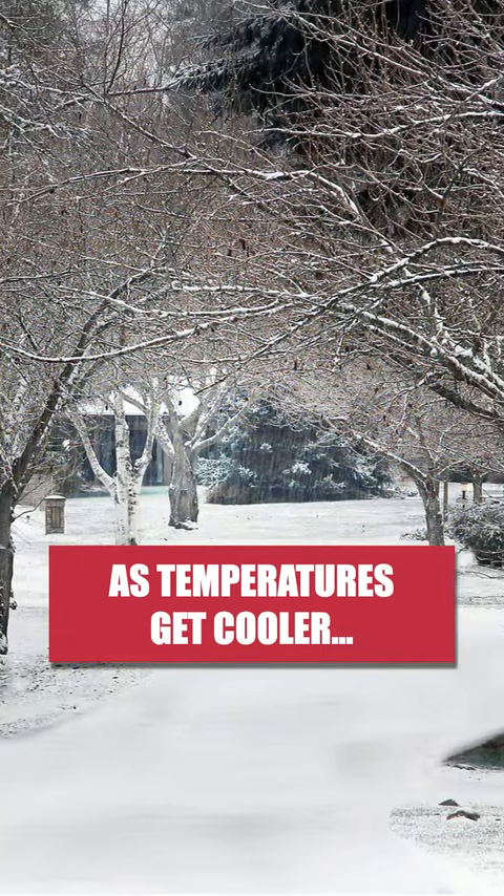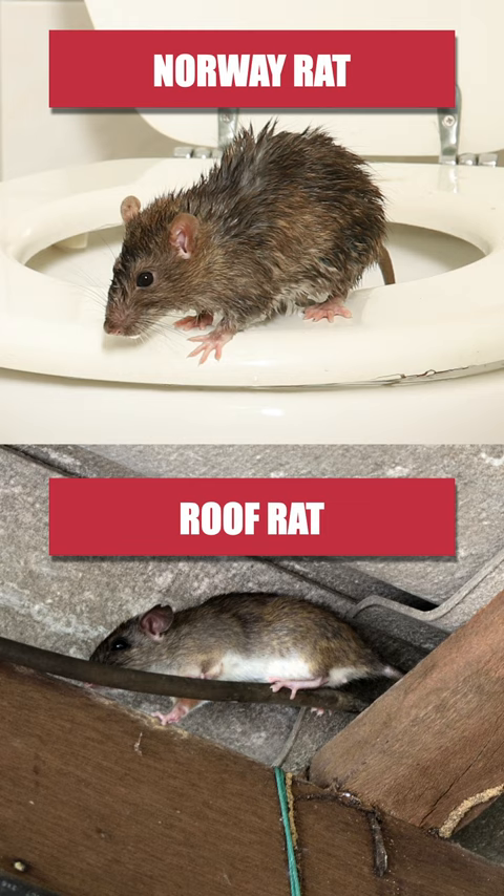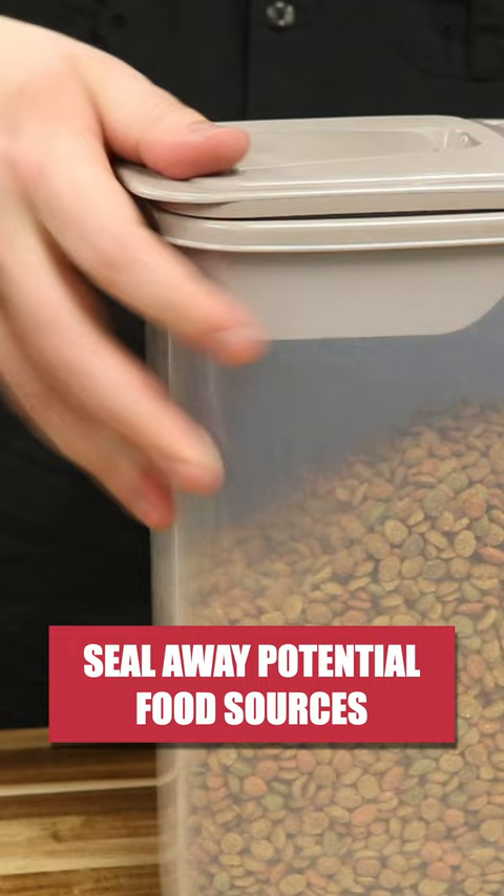As temperatures get lower, rats like the Norway Rat or the Roof Rat will try to invade your home in search of food and shelter. To get rid of rats on your property, clean up any food sources in and around your home, then set up bait stations with Eradication Rodent Bait.